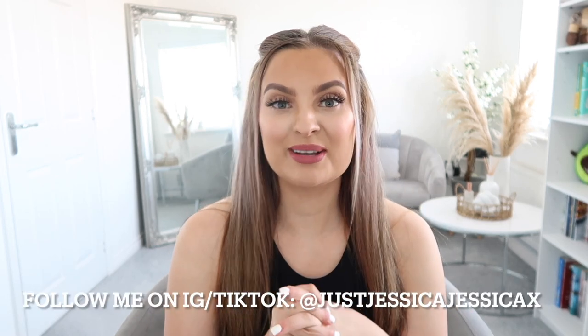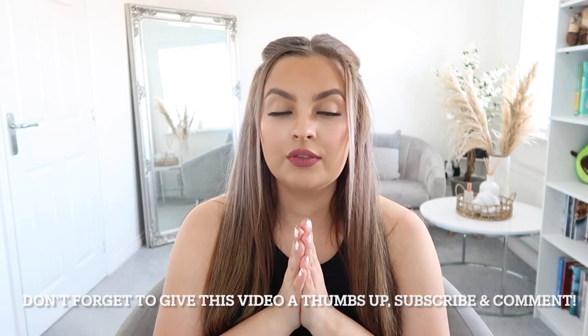Hi guys, welcome back to my channel! I'm so excited because I'm doing another collaboration haul with Cider. I love this brand so much - literally one of my favorite dresses in my wardrobe is from there, the harvest fruits dress. I got so many comments and messages about it. So Cider, thank you again for collaborating with me! I've based this haul around my holiday coming up, so this is a summer Cider haul.